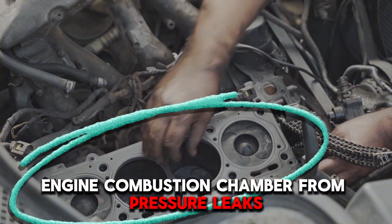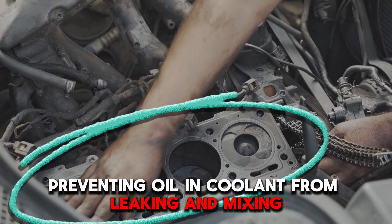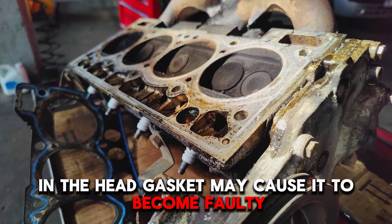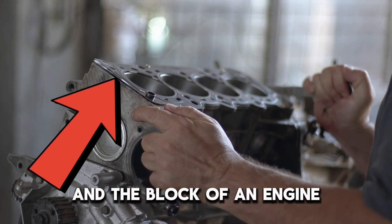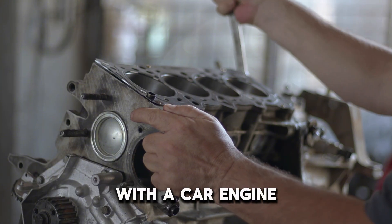Malfunctioning Head Gasket. The head gasket seals the engine combustion chamber from pressure leaks, preventing oil and coolant from leaking and mixing. A hole or crack in the head gasket may cause it to become faulty. Since the head gasket seals the area between the head and the block of an engine, a crack will contribute to coolant mixing with the engine oil.